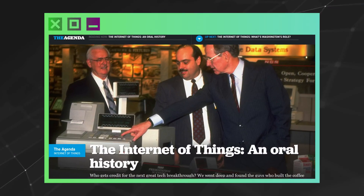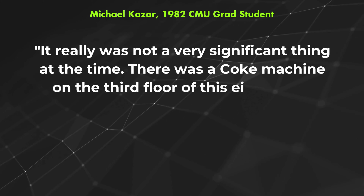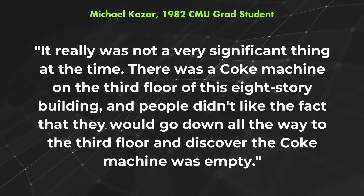Michael Cazar, who was a Carnegie Mellon grad student at the time, told Politico in a 2015 retrospective: "It really was not a very significant thing at the time. There was a Coke machine on the third floor of this eight-story building, and people didn't like the fact that they would go all the way to the third floor and discover the Coke machine was empty."